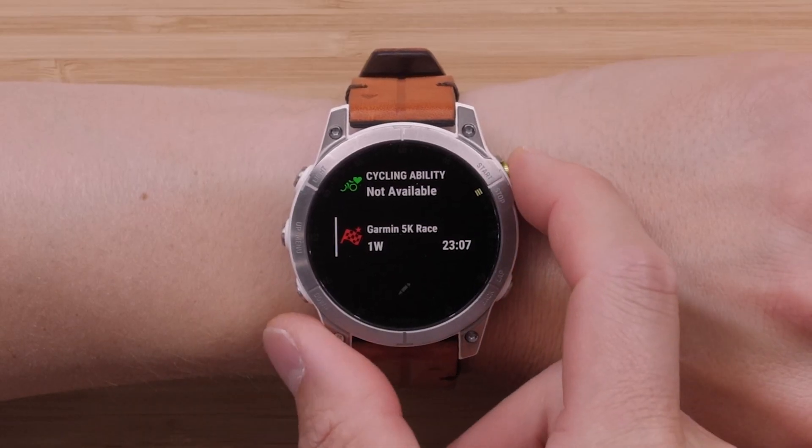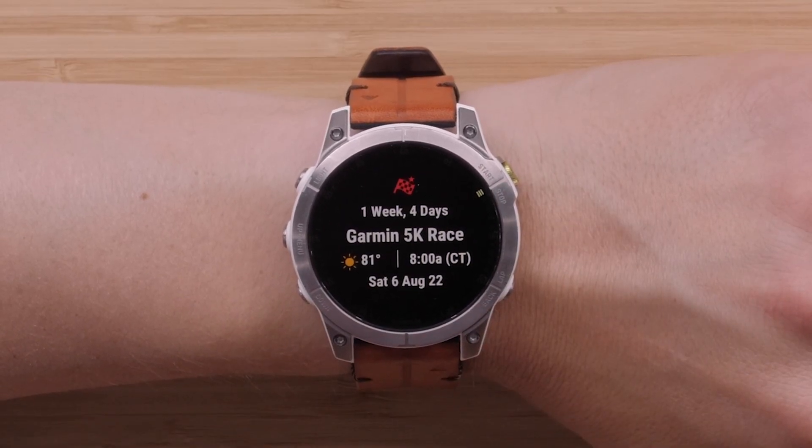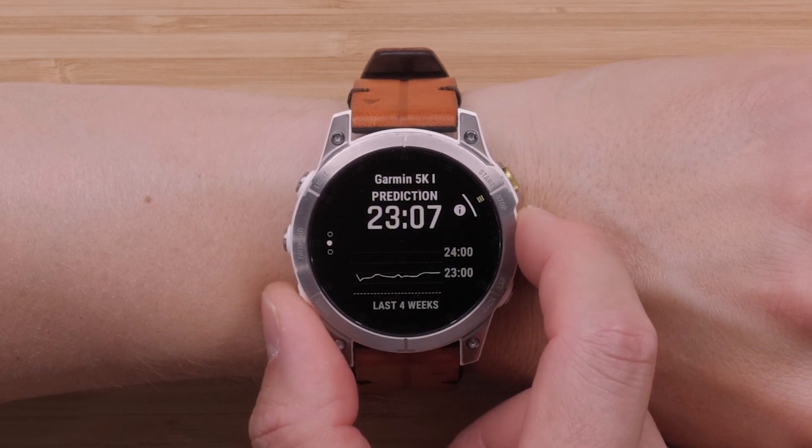The race day widget will help you keep track of how long you have before your race and help you manage your training. To set up the race event and to learn more about the race day widget, see our using the race day widget video.